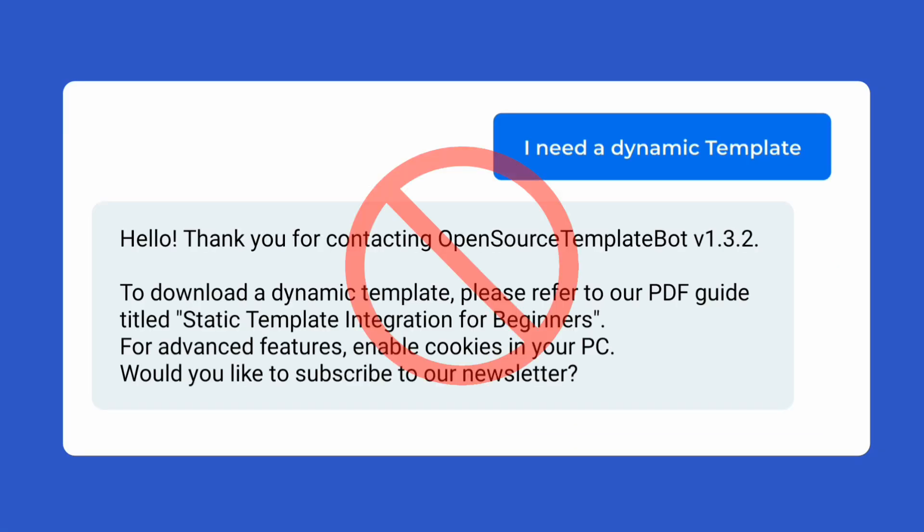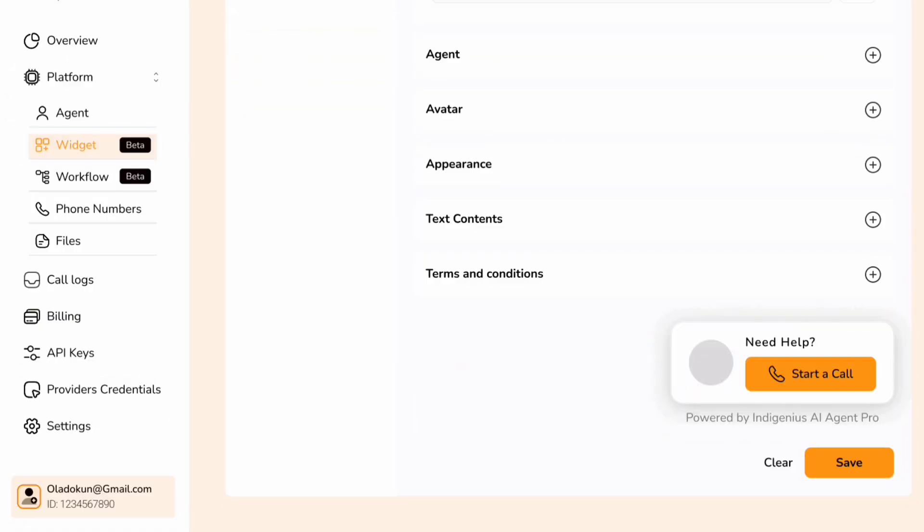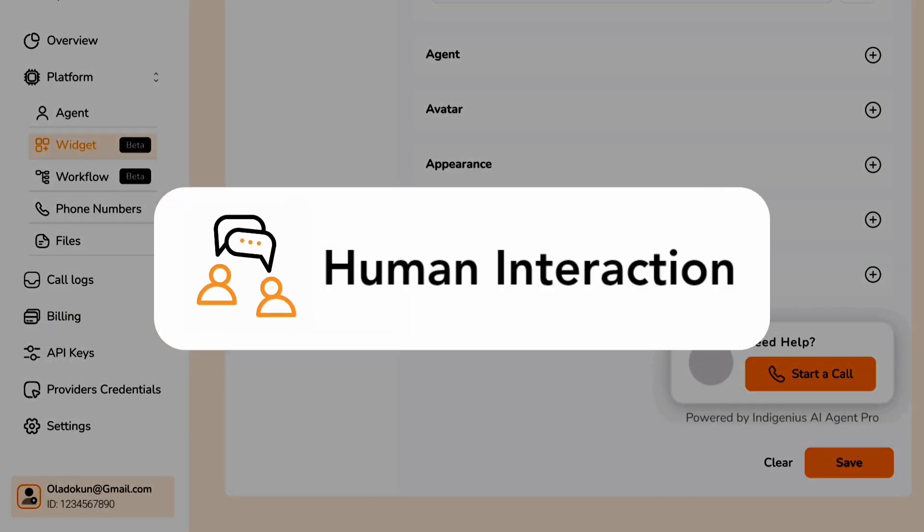Tired of outdated, clunky chatbots that fail to engage? Meet Indigenous AI Voice Widgets, your new voice AI that mimics real human interaction.